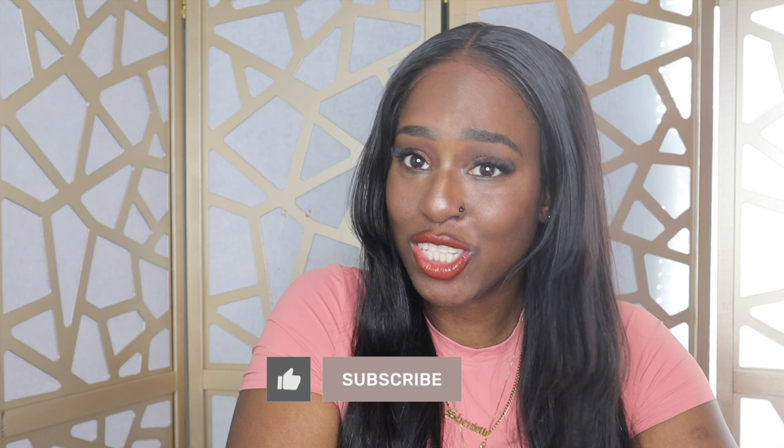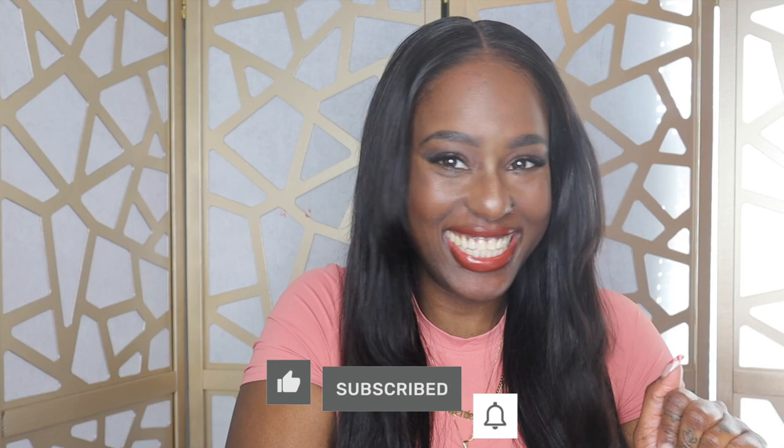Hey, welcome back to my channel. We are still in the midst of Black History Month, so definitely subscribe if you're not subscribed. My name is Keisha. For today's video, I'm going to be showing you some Black authors and notable table books that you should know about — because these books are going to give you life and you're supporting Black editors, authors, and creators.